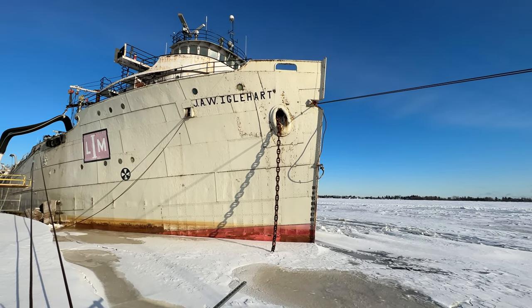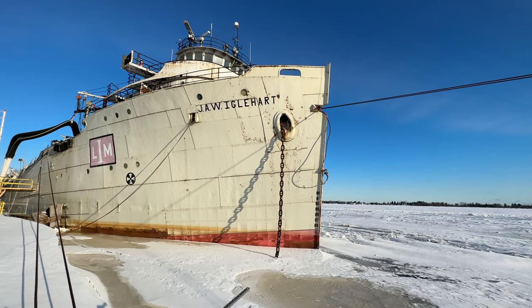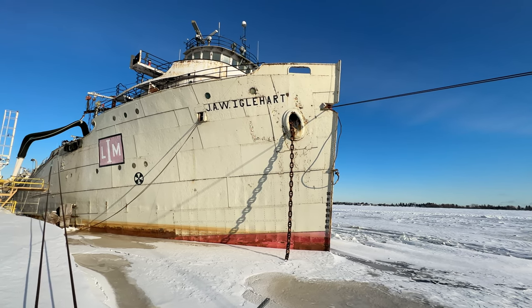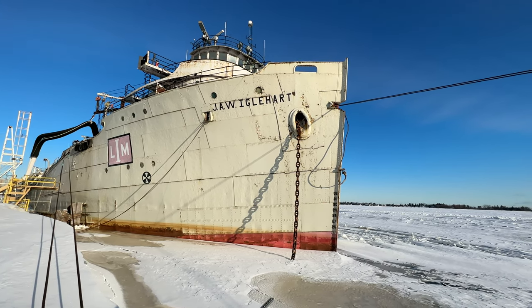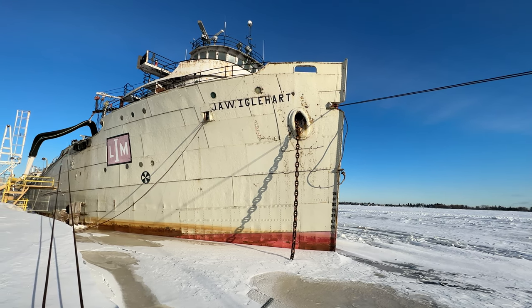Hey boat friends, I got a special one here today. This is a Laker that is gone but not forgotten. This is the J.W. Iglehart, built in 1936. She's 500 feet in length. I first want to thank Eric from Lafarge Cement for allowing me to come down on their pier and check this beautiful ship out.